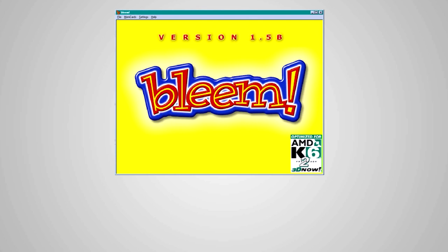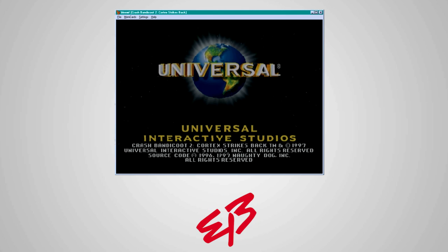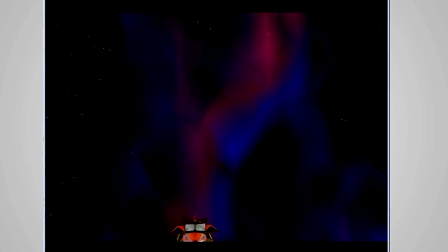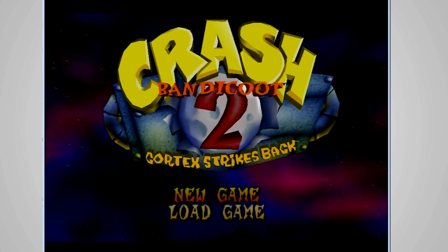Bleem for the PC was released in March of 1999, retailing for $29.95. Bleem was initially available at CompUSA, Fry's Electronics, Hastings, Virgin Megastores, and EB Online. By February of 2000, Bleem had already sold 180,000 units. The installation process was incredibly simple, particularly for $19.99. You simply copied bleem.exe to the folder of your choice and, if needed, updated Windows DirectX drivers. Even more incredible was the fact that the emulator itself — the bleem.exe file — was under 1MB in size.